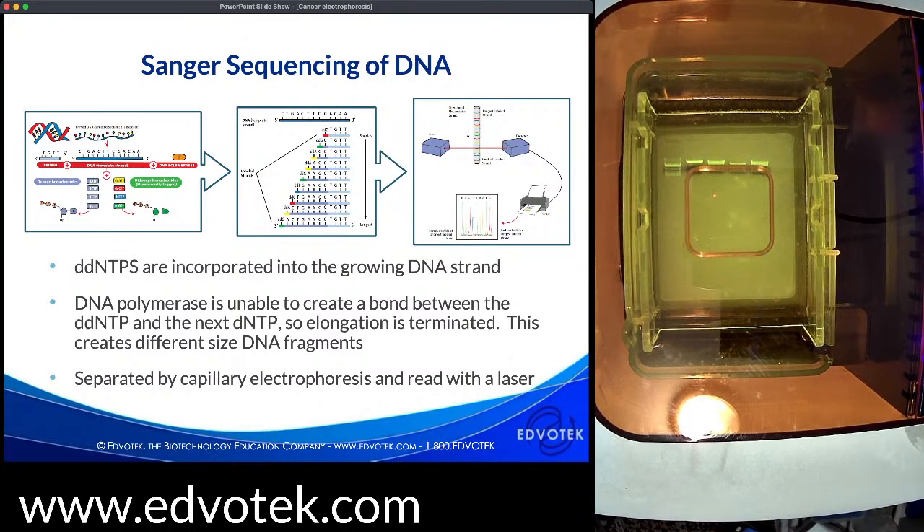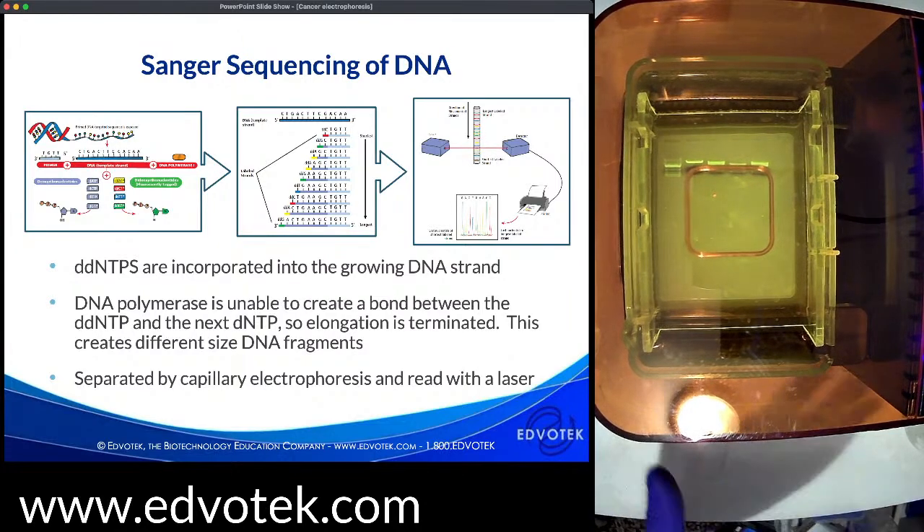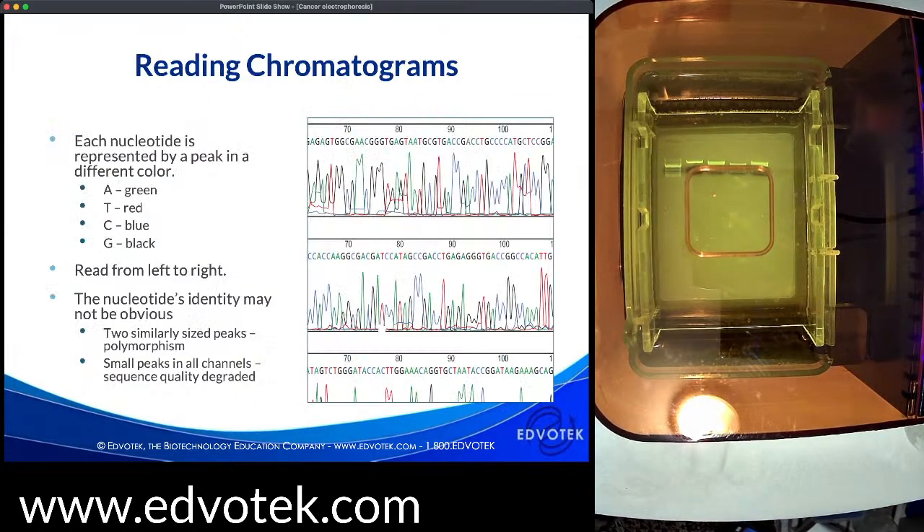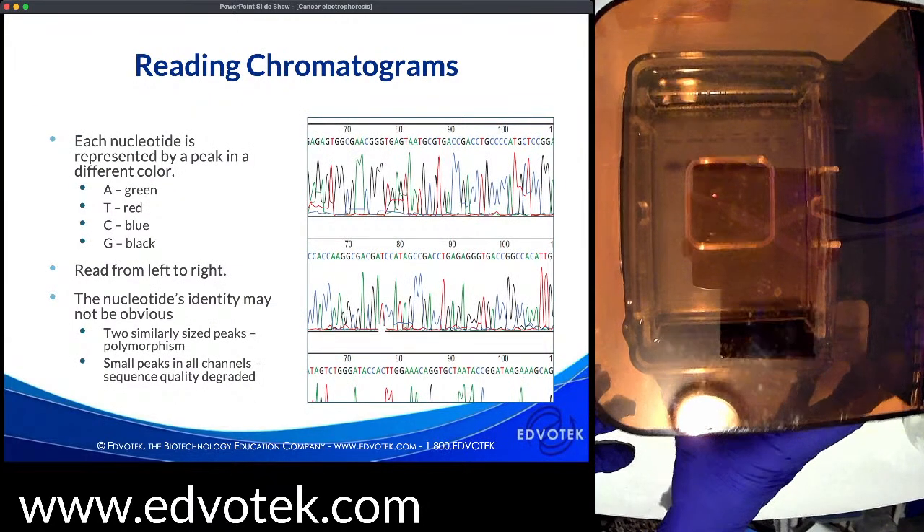This allows us to determine the position of a particular base — the shortest fragments were terminated near the primer, whereas longer fragments had more dNTPs linked before termination. To read the sequence, DNA fragments are separated by capillary electrophoresis in automated machines through a polyacrylamide gel in a thin capillary tube. Each ddNTP is labeled with a different fluorescent marker, allowing the sequence to be read by a laser focused on the capillary. The four different ddNTPs fluoresce different colors that are automatically detected, and fluorescence intensity is translated into a data peak.